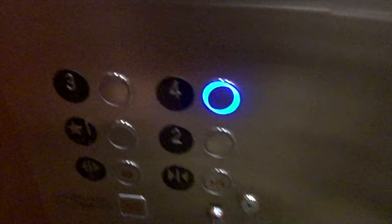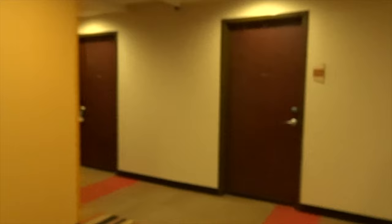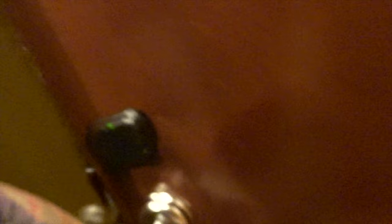Going up. First floor. All right, let's try this again. 402. Yay! We're in. Oh, lights on. They like me.